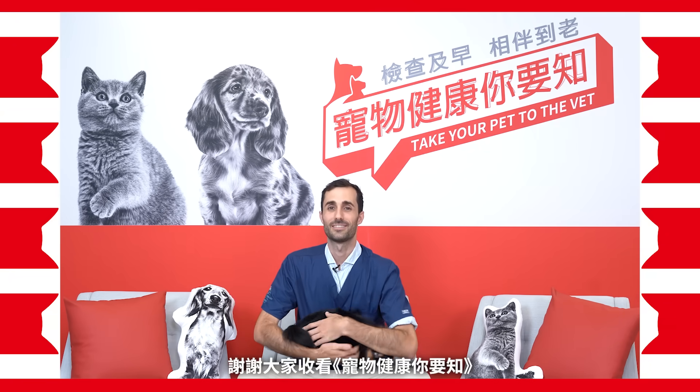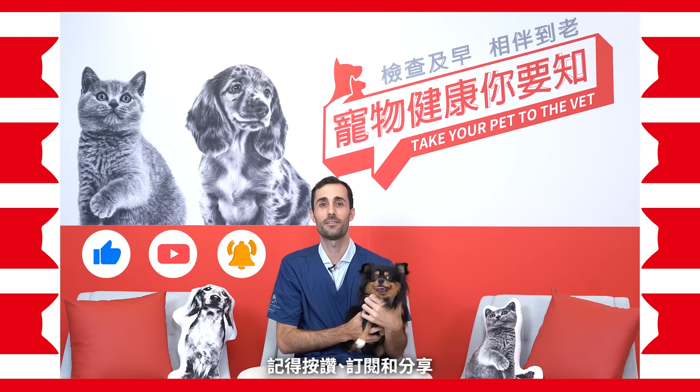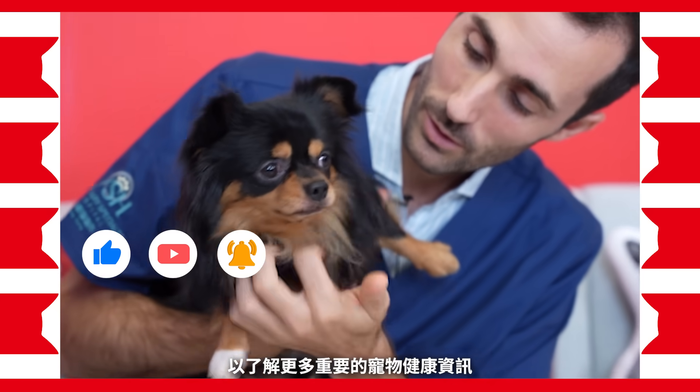Thanks for watching. I'm Dr. Joseph — don't forget to like, share, and subscribe to keep up with vital pet health tips.